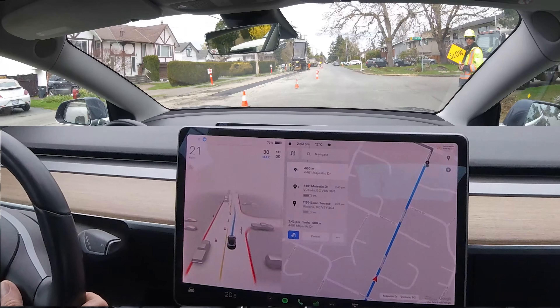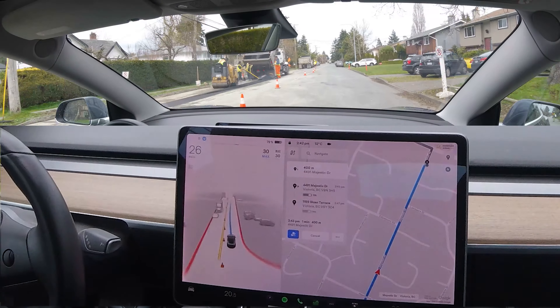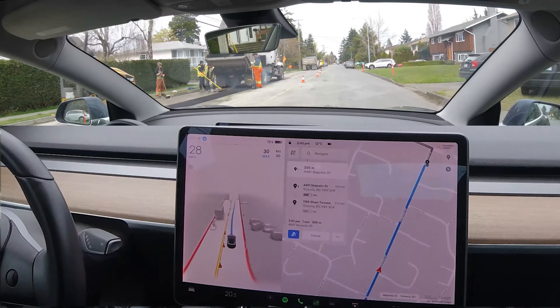Once we got into the actual construction zone with the cones, it did seem to navigate through it okay, as we've seen in other videos.